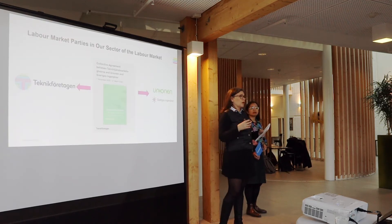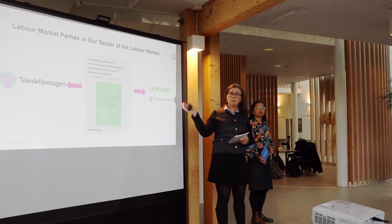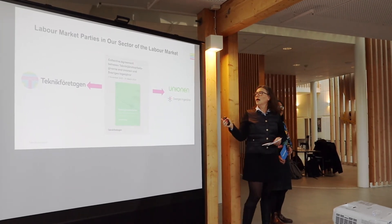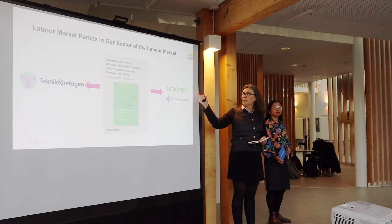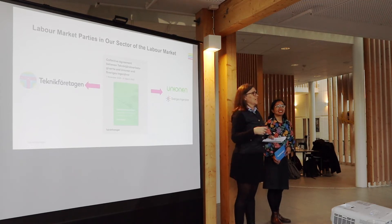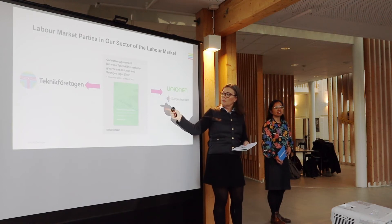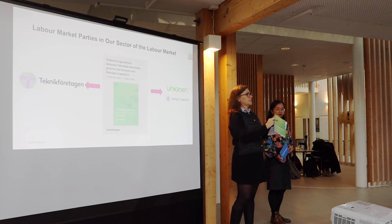In this branch — the tech branch, the tech sector — we have these parties: it is us, and it is two white-collar unions: Unionen and Sveriges Ingenjörer, the Swedish Graduated Engineering Association. And we are bound by the collective agreement called Teknikavtalet.